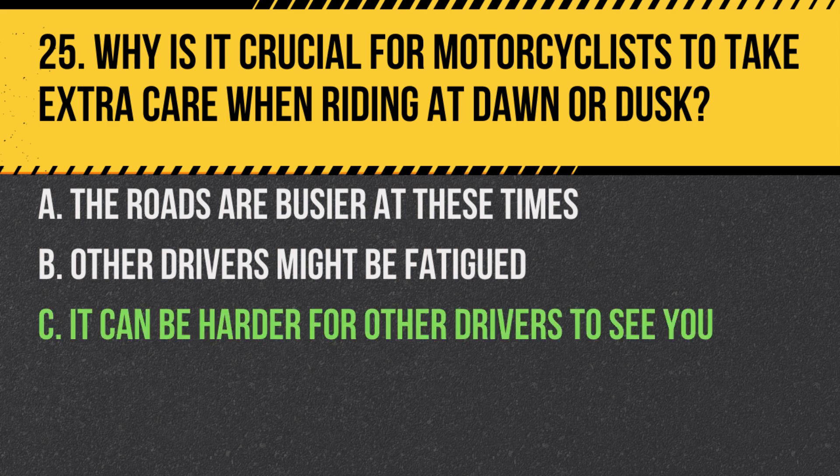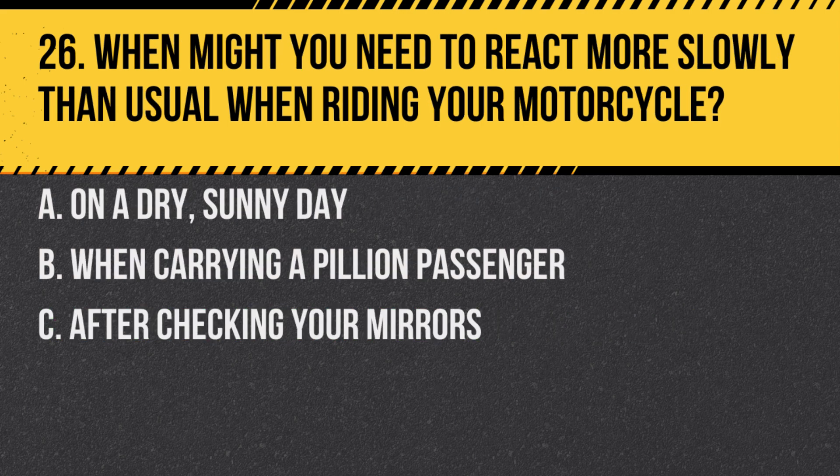Answer: C. It can be harder for other drivers to see you. Low light conditions at dawn and dusk can make it more challenging for other road users to see motorcyclists.